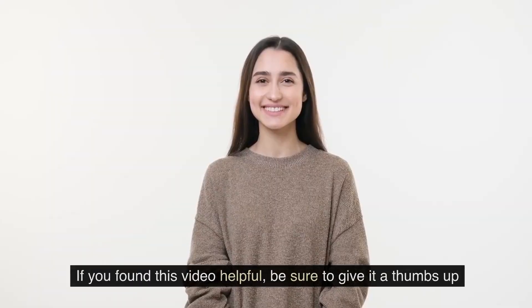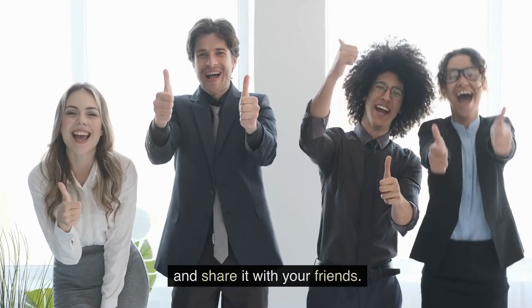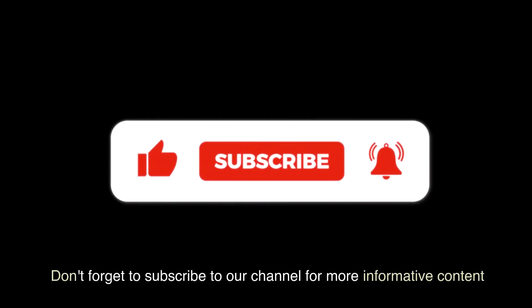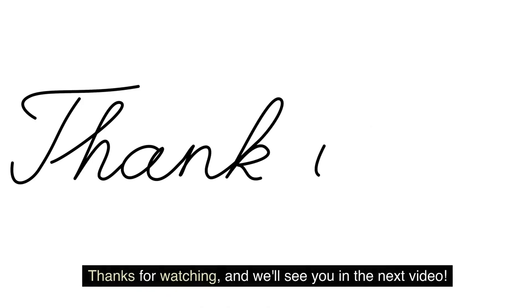If you found this video helpful, be sure to give it a thumbs up and share it with your friends. Don't forget to subscribe to our channel for more informative content on reproductive health and wellness. Thanks for watching, and we'll see you in the next video.